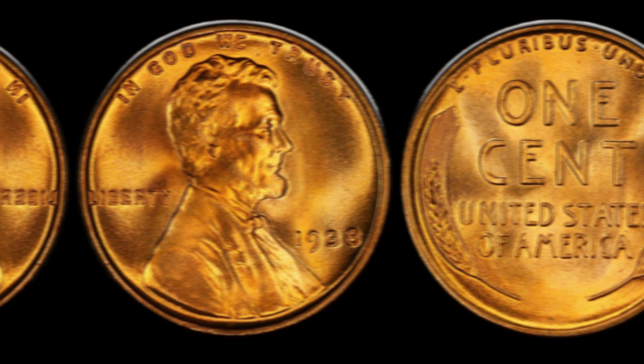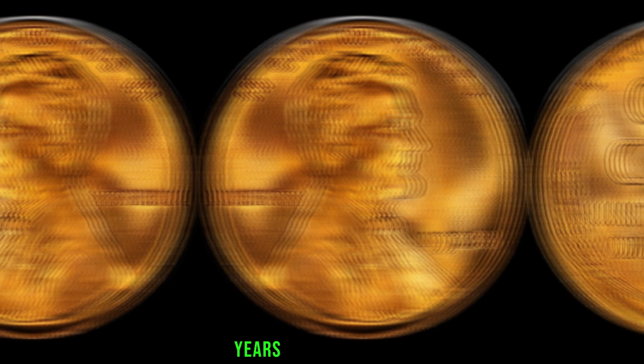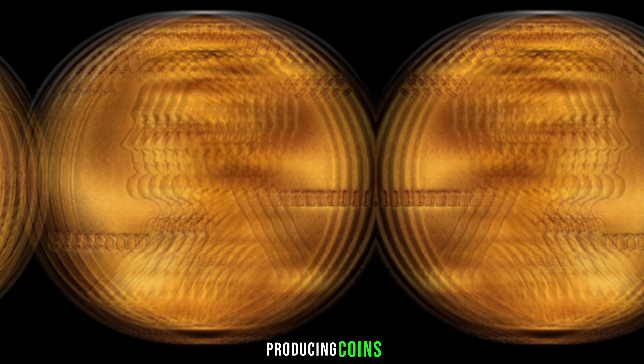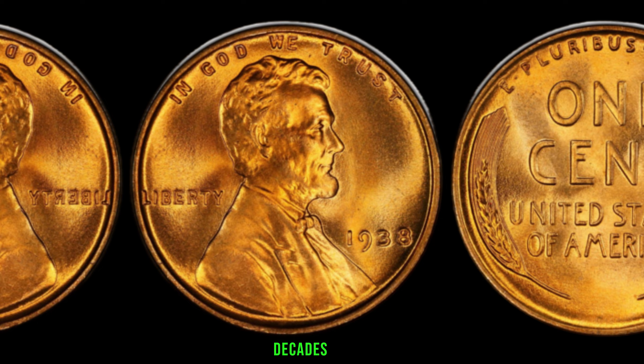In 1938, the United States was still recovering from the Great Depression. This particular penny was minted during the later years of the Depression era, and the U.S. Mint was focused on producing coins for everyday circulation. Little did they know, this unassuming Lincoln penny would become a numismatic treasure decades later.